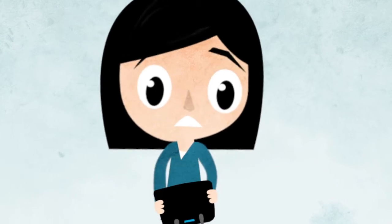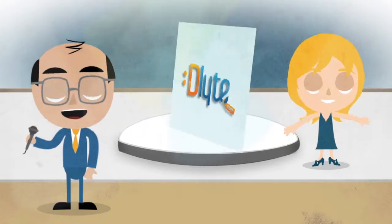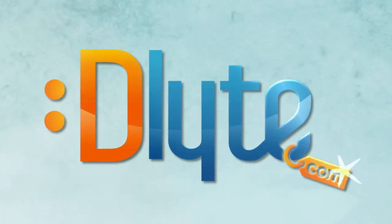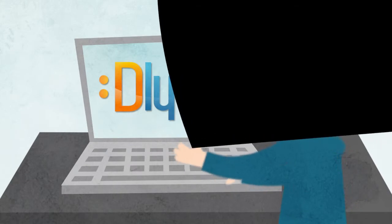Wish you could stretch your hard-earned cash to last a little longer? Allow us to introduce you to a smart new website that helps you do just that — Delight.com. To start, Delight is a place to purchase gift cards for your favorite stores.